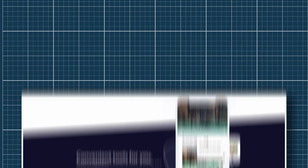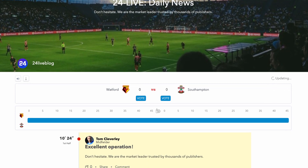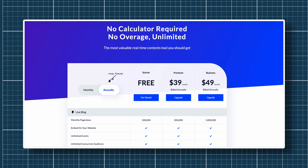Its biggest advantage is the mobile app that allows journalists to live blog from any location while uploading live photos and videos to make their content engaging. It also offers multiple custom themes to tailor the experience to the type of event you're covering. You can get started with the 24 Live Blog starter plan for free, while the premium and business plans will set you back by $39 and $49 a month respectively, billed annually. An enterprise plan with CMS integration and more features has custom pricing.